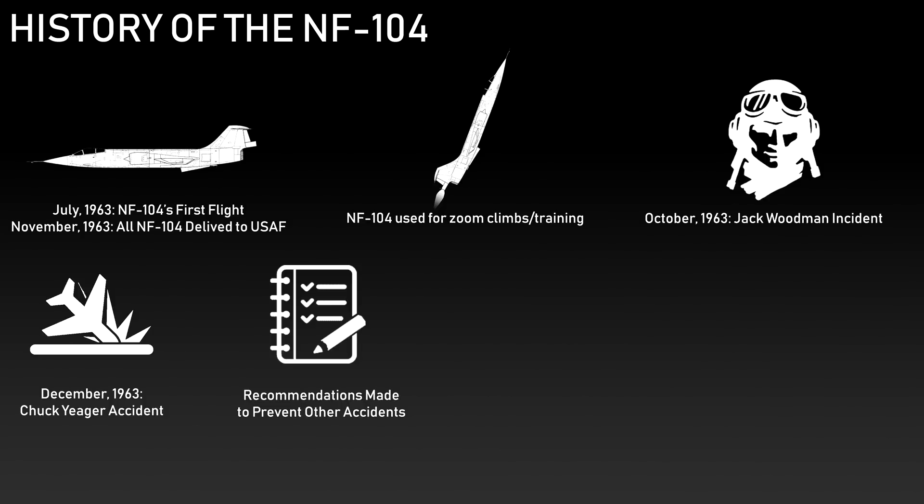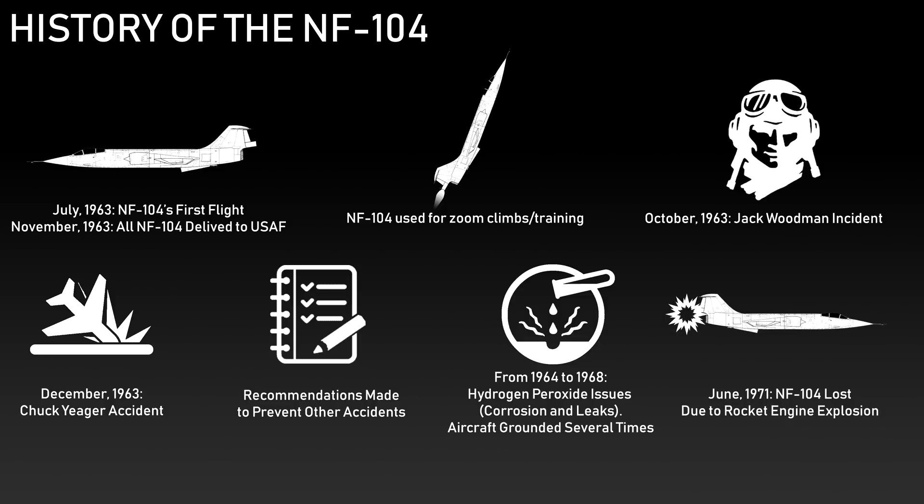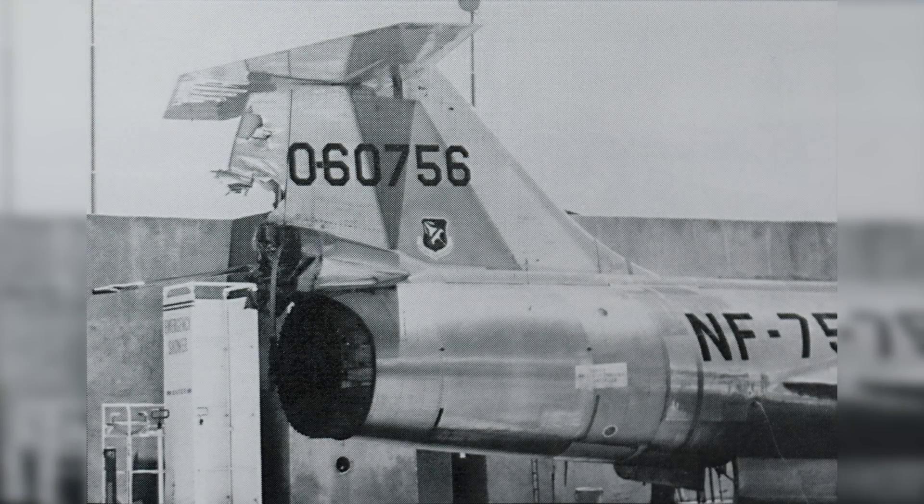Even with new guidelines, the NF-104's design flaws couldn't be fully prevented. Hydrogen peroxide, the oxidizer for the rocket engine, was very corrosive and the fuel tank material wasn't resistant enough. Due to this and hydrogen peroxide leaking into the wing, the two remaining aircraft were grounded for a considerable time between 1964 and 1968. On June 15, 1971, the program lost its second aircraft when the rocket engine exploded during activation. The pilot shut down the engine, declared an emergency, and landed safely, but NF-104 No. 756 lost large sections of both the rudder and the engine and was eventually scrapped, though NASA did extract the RCS for use in its own aircraft.